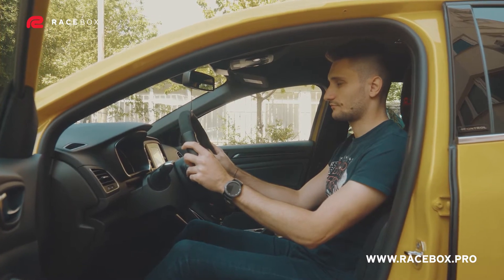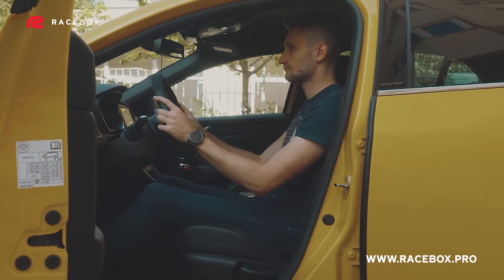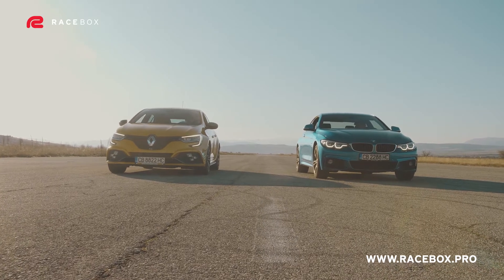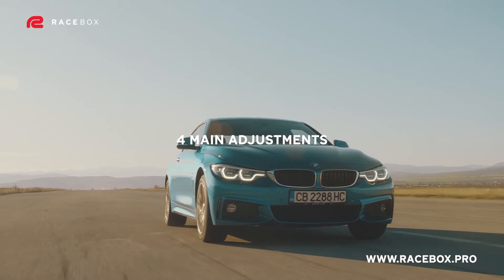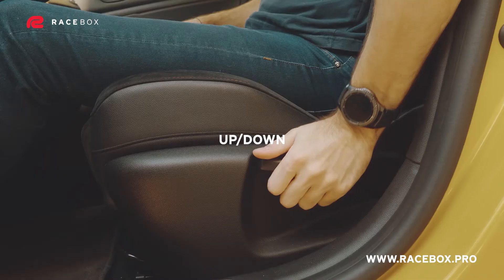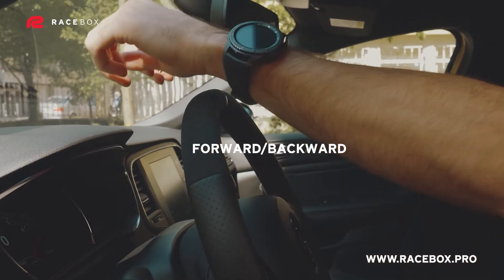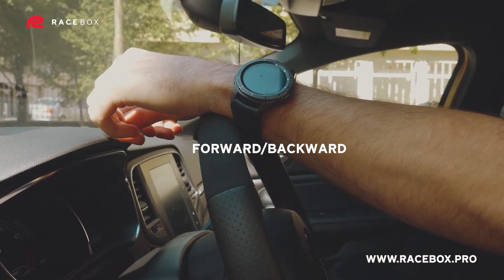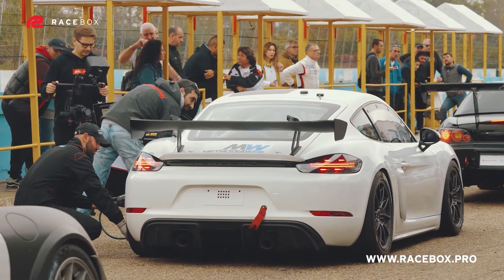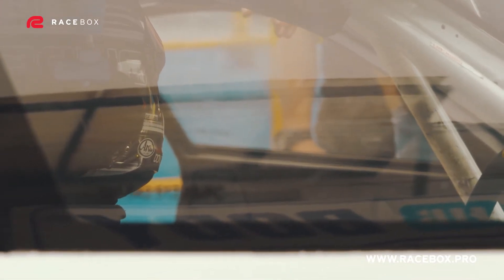Let me show you what exactly we mean by the term correct driving position. The first thing you will want to adjust is your seat. On many modern cars there are a lot of positions and parts of the seat that can be regulated, but for the sake of the video we will divide it into just four main parts: the height, moving the seat up and down; the reach, moving the seat forwards and backwards; the angle of the backrest; and the height of the headrest. The order in which you adjust every one of those components is not random, but in exactly this order.